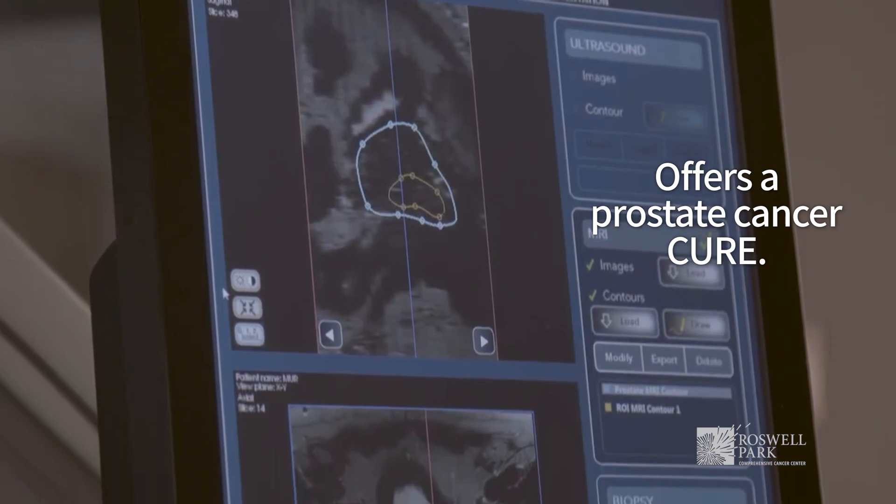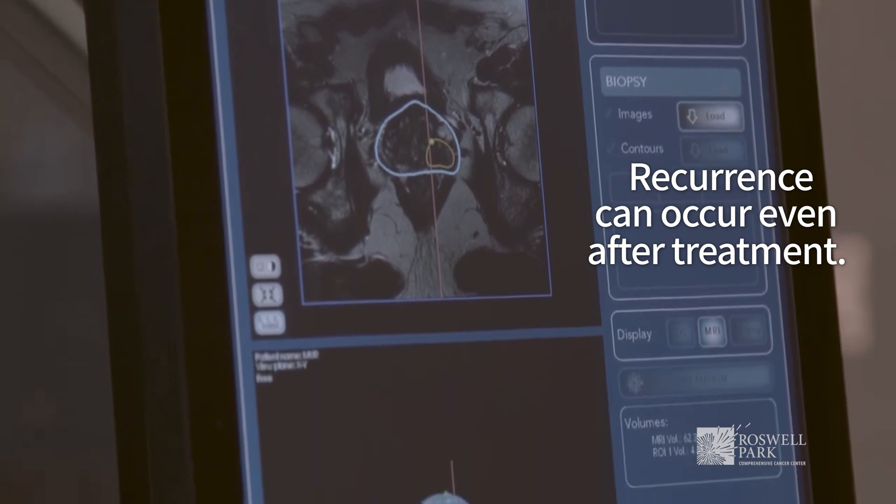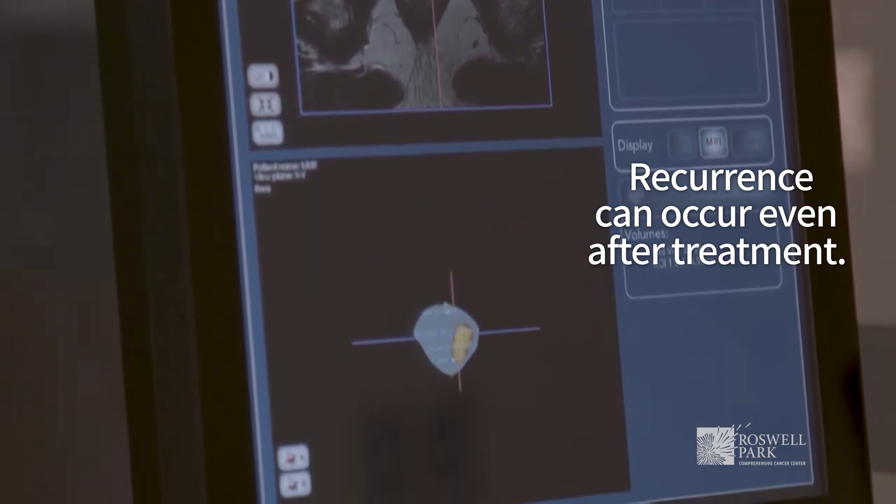Patients are under general anesthesia so they shouldn't have any pain. HIFU can cure prostate cancer; however, after any treatment — whether it's surgery, radiation, or focal therapy with HIFU — the cancer can come back.